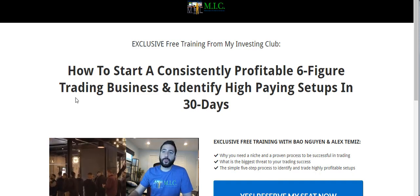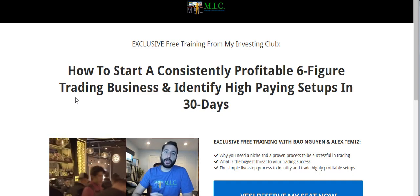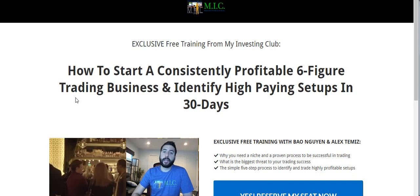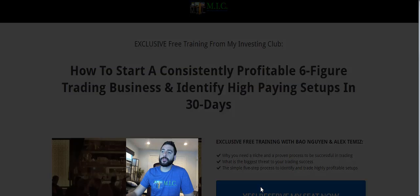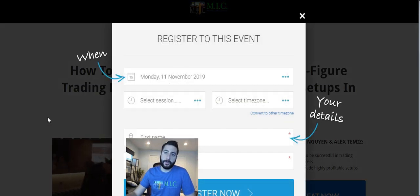Before I start, if you are new to trading or don't know anything about us or MIC, we have a free two-hour trading course for non-members at myinvestingclub.co. All you have to do is reserve your spot — it's limited seating every single week, so reserve your spot now before space fills up. Let's get started.